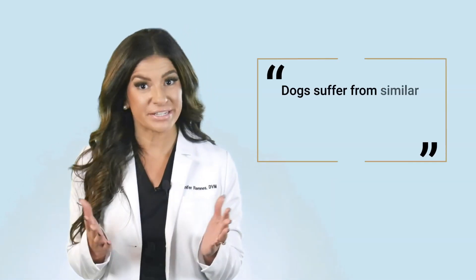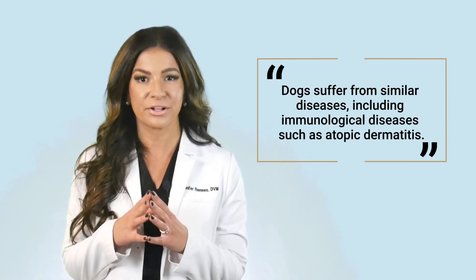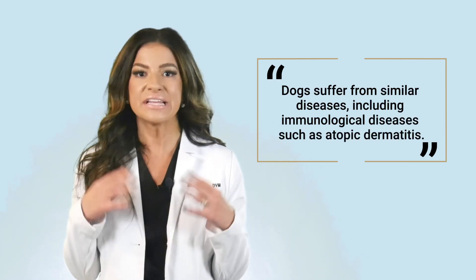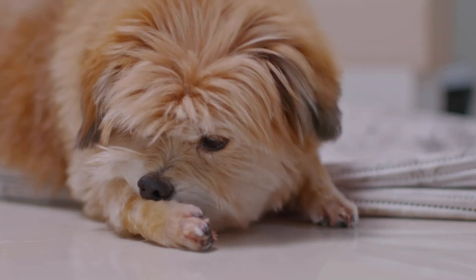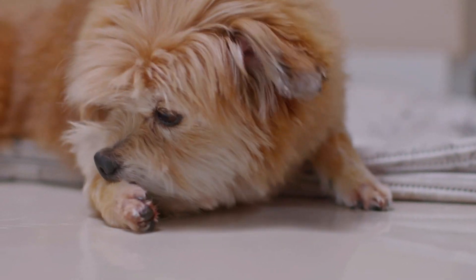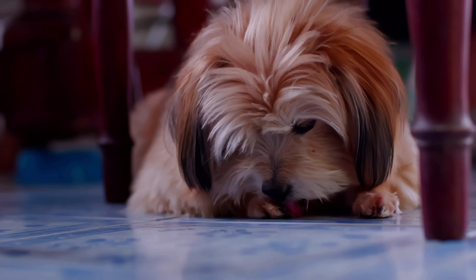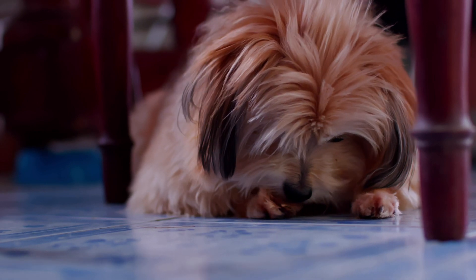Dogs have lived alongside humans for tens of thousands of years and suffer from similar diseases, including immunological diseases such as atopic dermatitis. Studying dog disease genetics using ordinary blood samples can also be a way to obtain clues to the causes of corresponding human diseases. Dogs and humans affected by atopic eczema have much in common, such as medical symptoms and the early onset of the disease. The disease has a complex genetic background in both species and is also influenced by environmental factors.